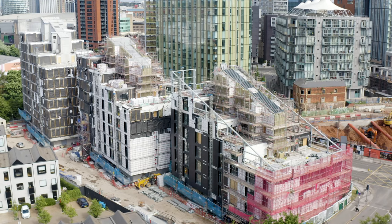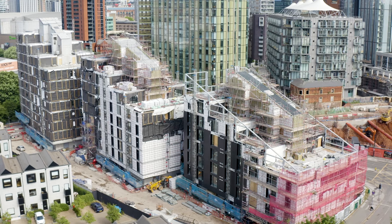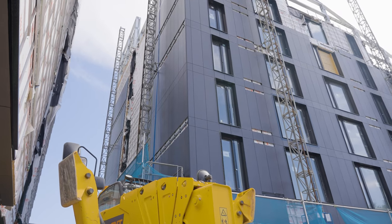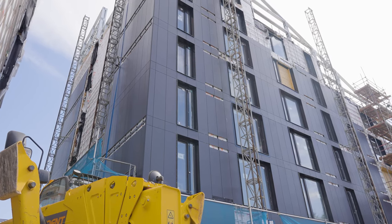We are excited to announce that the modular installation is now completed and sealed across the entire Uptown development with excellent progress made on all three towers. Mechanical and engineering works have been completed on levels 1 to 6 of Block A, including wiring, pipework and the connection to mains water supply which is now live. Additionally, the installation of the facade has progressed on the roof and the core walls, which is already looking fantastic.